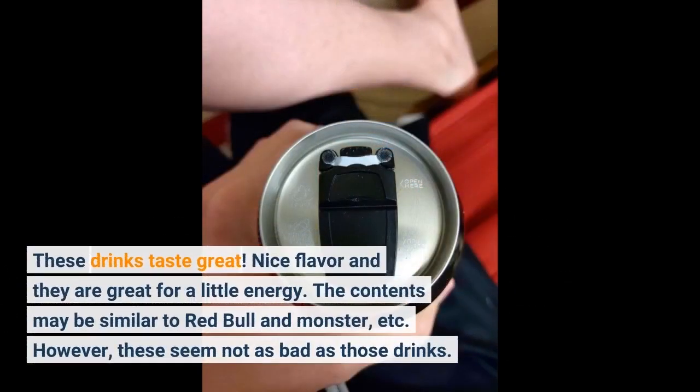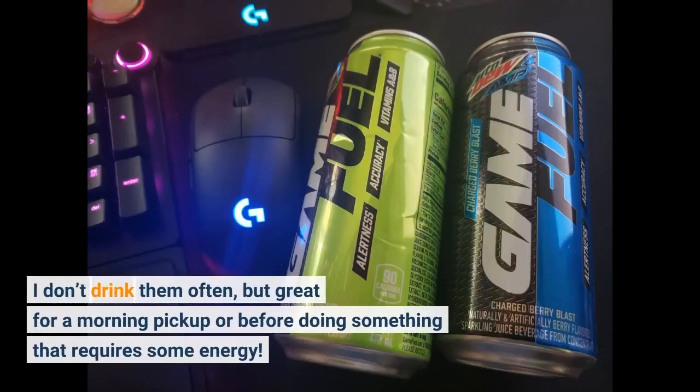These drinks taste great. Nice flavor and they are great for a little energy. The contents may be similar to Red Bull and Monster, etc. However, these seem not as bad as those drinks. I don't drink them often, but great for a morning pickup or before doing something that requires some energy.